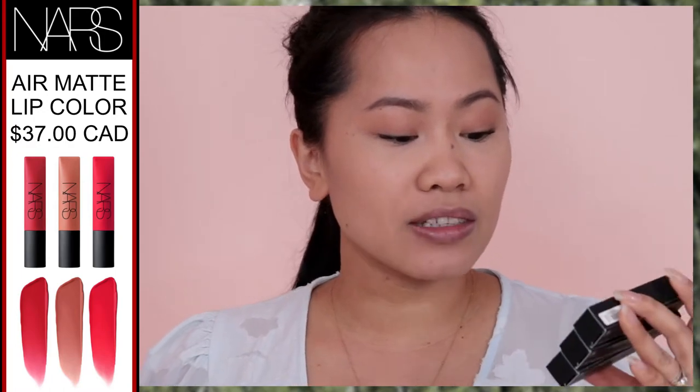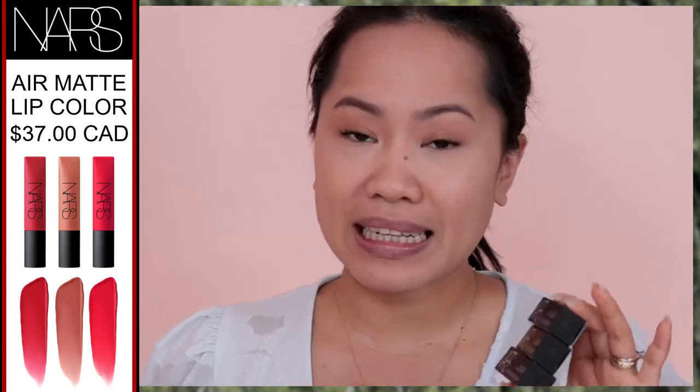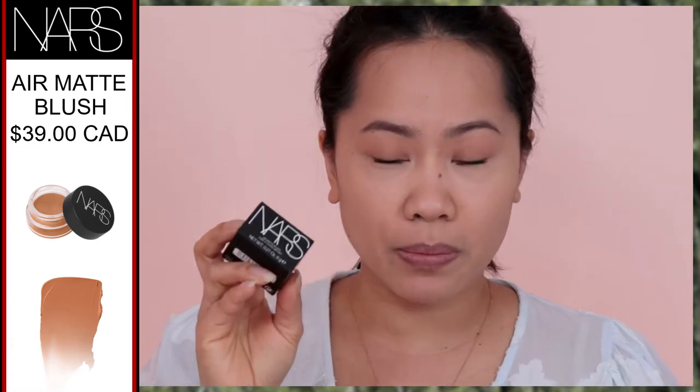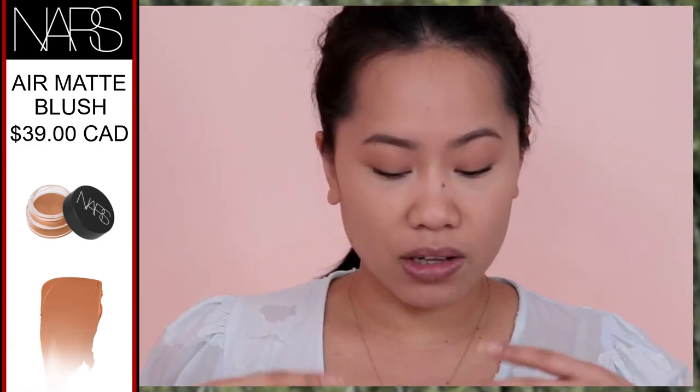I have three shades from the Air Matte Lip Color: Total Domination, Thrust, and Power Trip. These are 7.5ml and retail for $37 Canadian. I'm curious to try this because it's supposed to be very lightweight on the lips with a kind of diffused, blurry effect. And for the blush, I have the shade Gasp. I cannot wait to try this one because it's such a really pretty color. I think it's time to open the box and try them on.